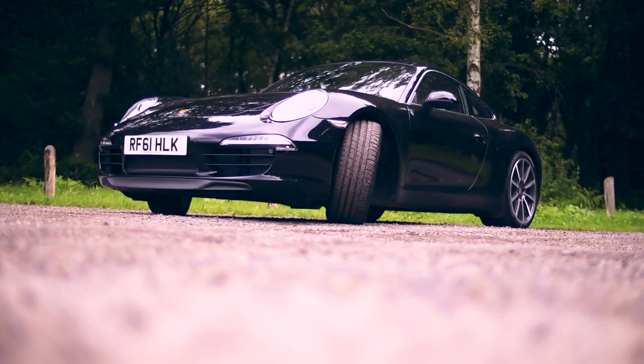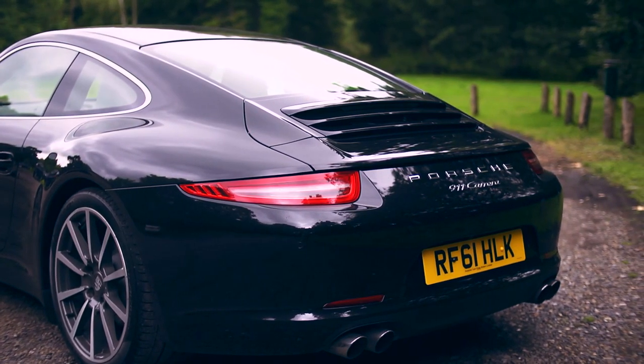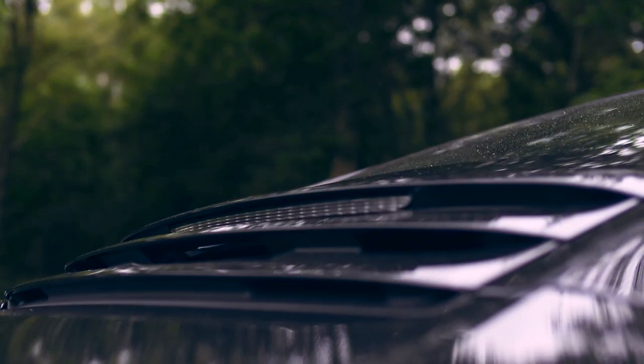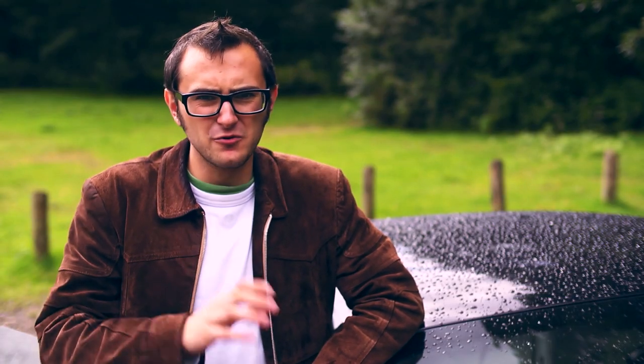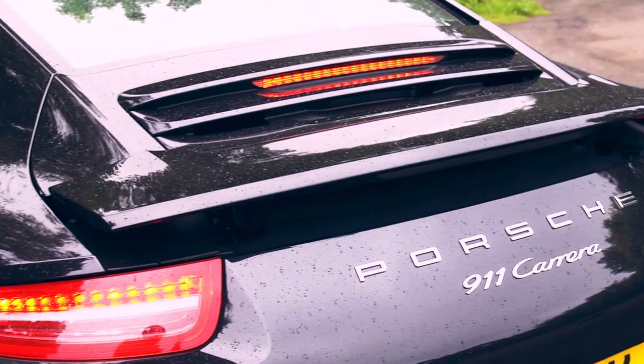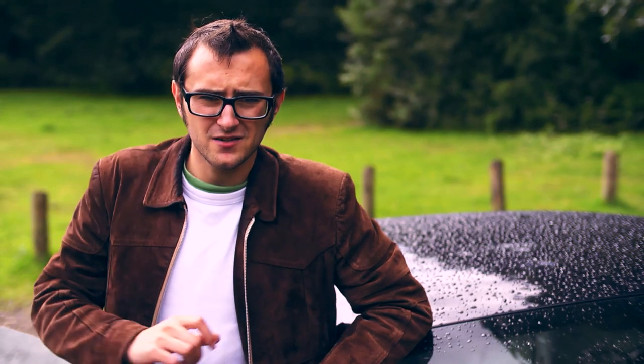So is the 911 still the ultimate sports car? Maybe — but I think it's more than that now. It's more of a GT than it's ever been before. It's bigger, so there's more space; more economical, so you can drive further on a tank; and better for the environment. People may decry the fact that it's not as much of a sports car as it used to be, but that just means the 911 has evolved a little earlier and further than we thought — and that's no bad thing at all.